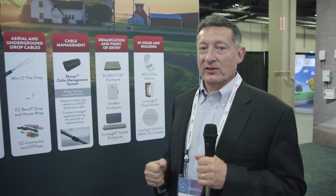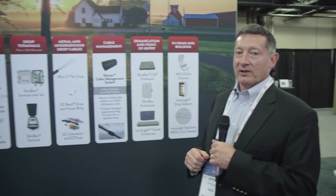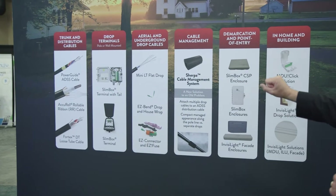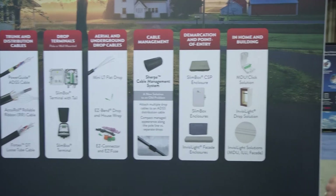Depending on your needs as a service provider, we can tailor the network solution to fit the optimum requirements for your network build — all the way from the cables, the terminals, the drop cabling to the homes, the cable management devices, point of entry, and in-home and in-building solutions.